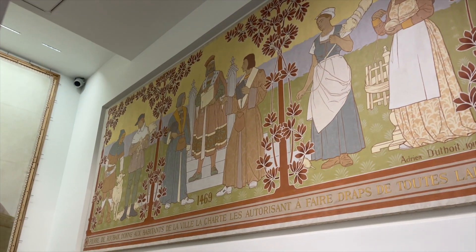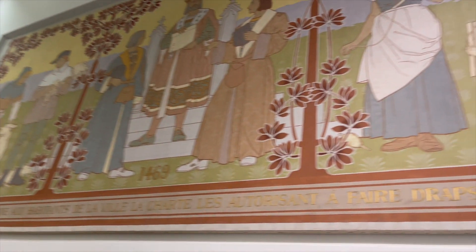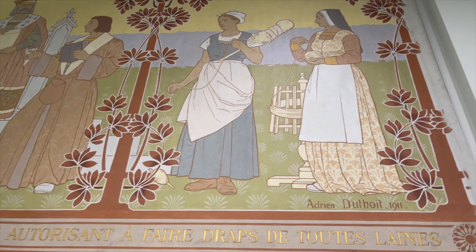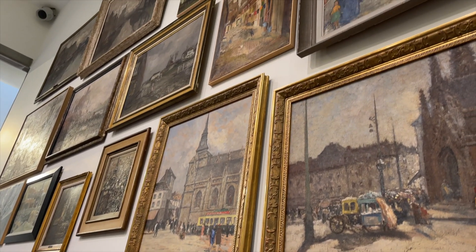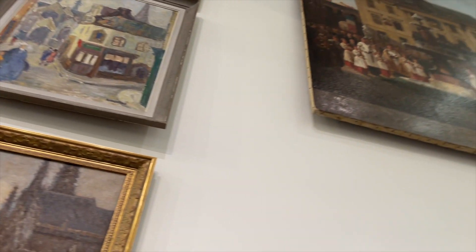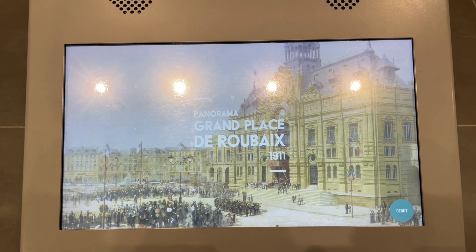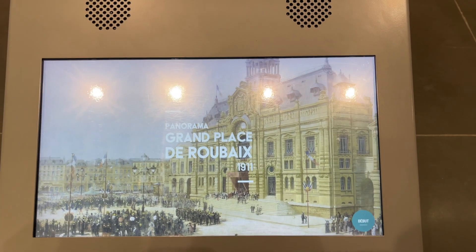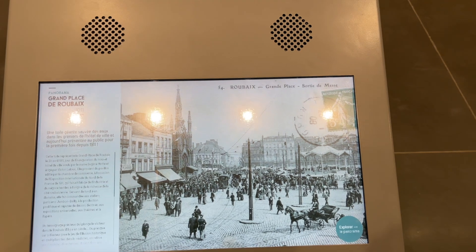This one is from 1469. This is the old class of Hubei from 1911 — so this is the history.